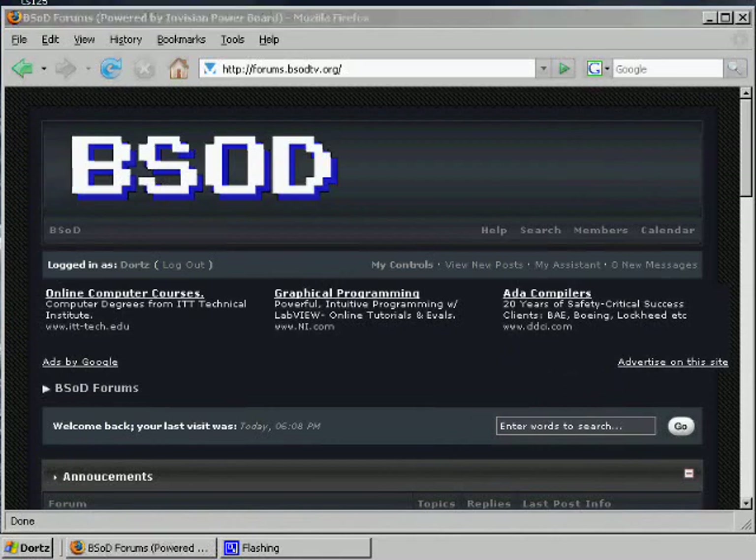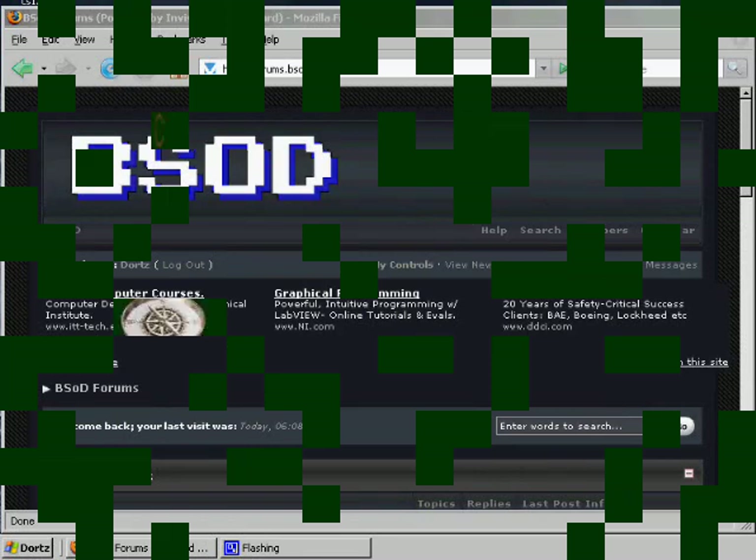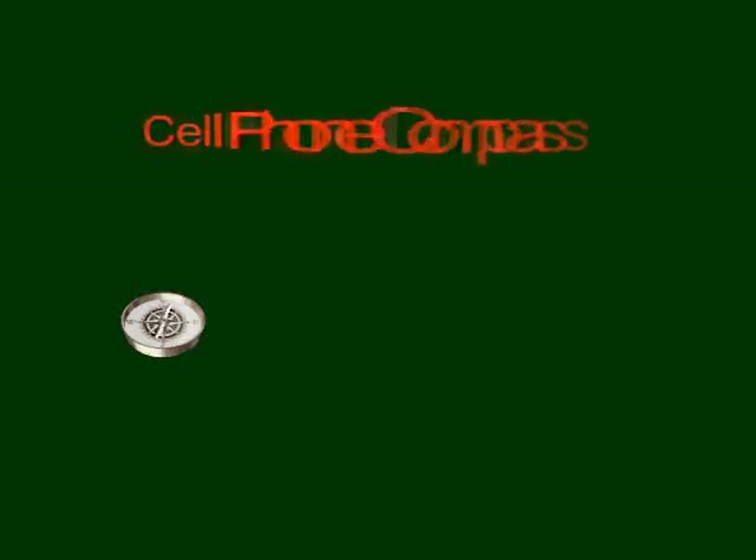That's that — hope you enjoyed my little segment. If you have any questions, just ask on the BSOD forums at forums.bsodtv.org, or you can hit me up on IRC. My nick is Dorts.